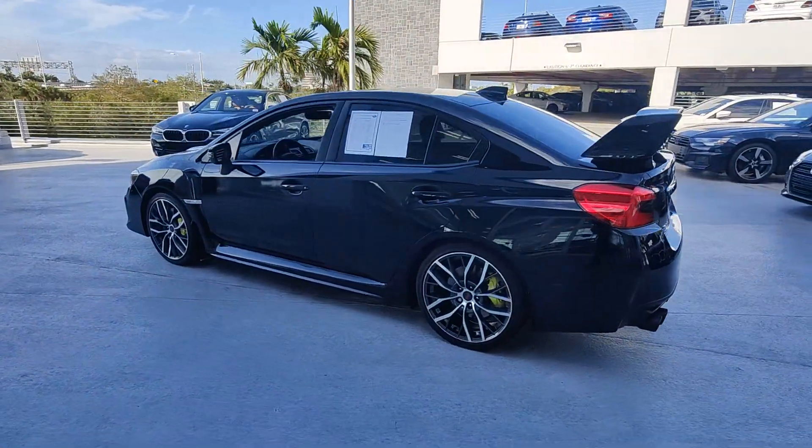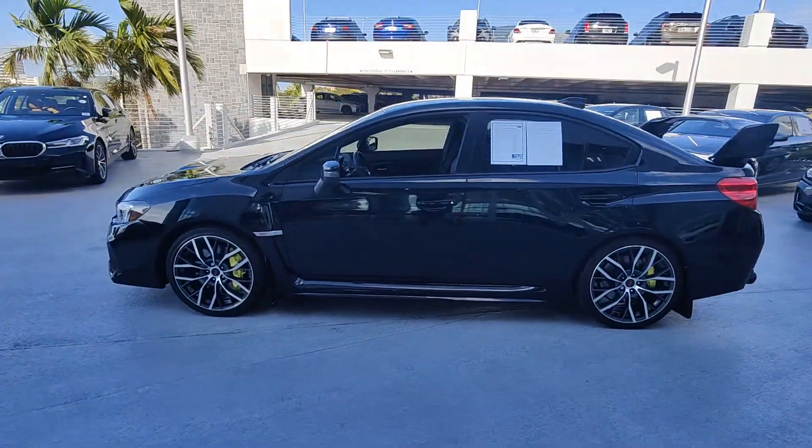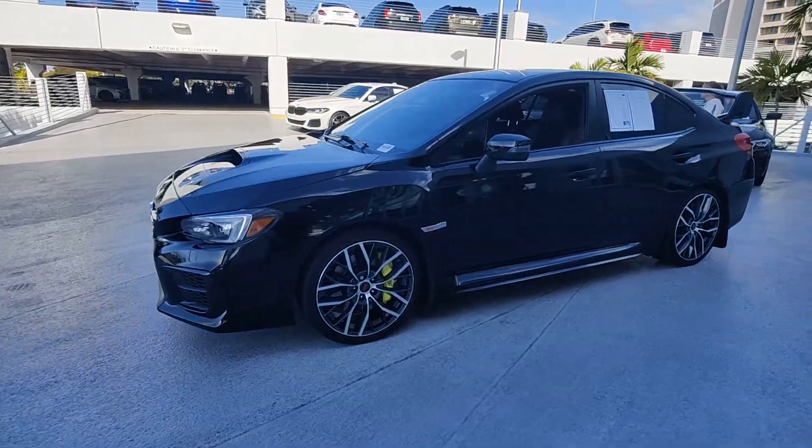Rally car athleticism, all-wheel drive, and touchscreen infotainment make this edgy compact sports sedan your go-to for performance thrills.